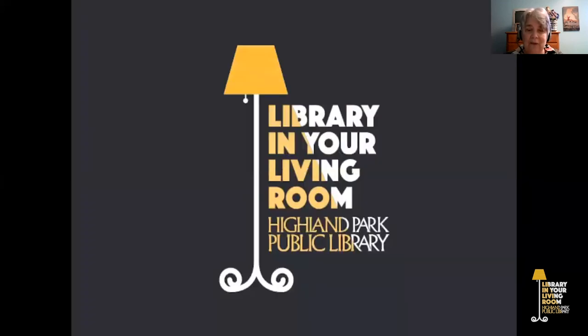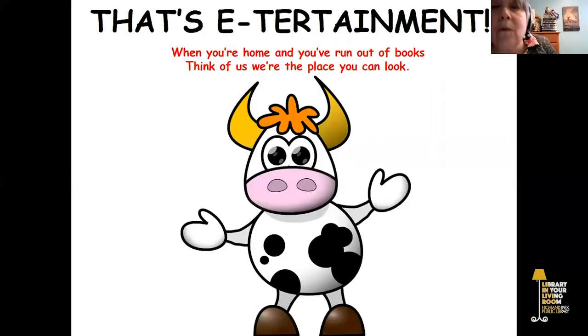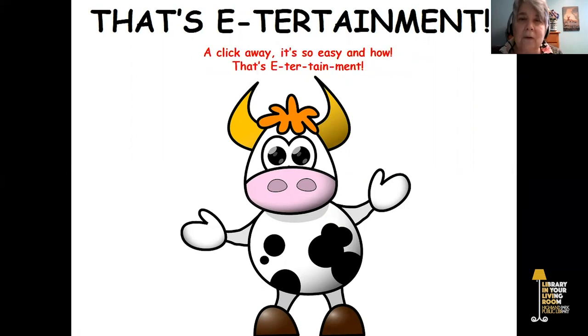Thanks for joining us. Please check hplibrary.org for upcoming virtual programs where we bring library programs to you. And remember, when you're home and you've run out of books, think of us — we're the place you can look, a click away. It's so easy, and how? That's entertainment.